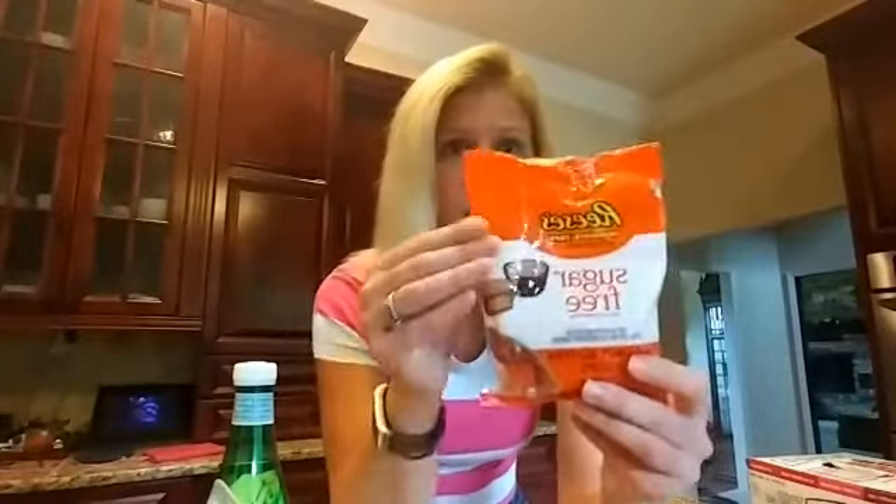Not to be outdone — Reese's sugar-free peanut butter cups. You didn't think you could have peanut butter cups anymore? For one net carb you can eat three of them. Halloween is just around the corner — mind you, I started my keto journey on Halloween, so it's possible. All of these are available at your local Target, not even a super Target.